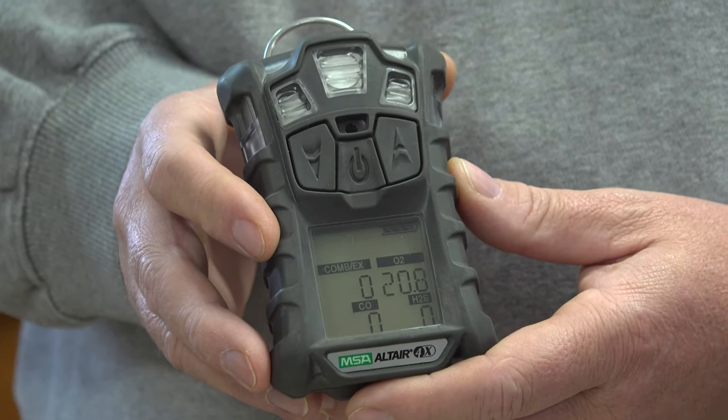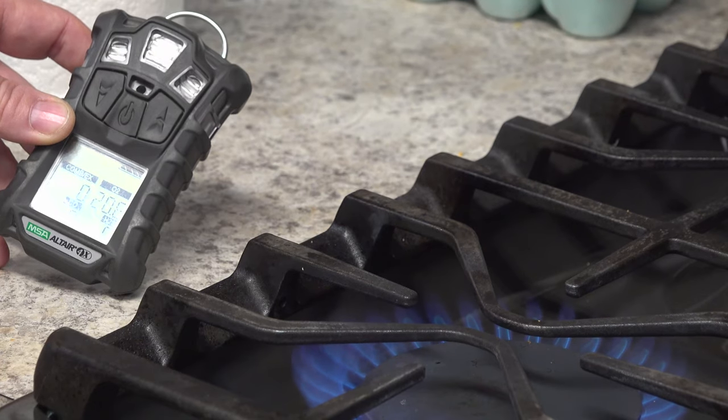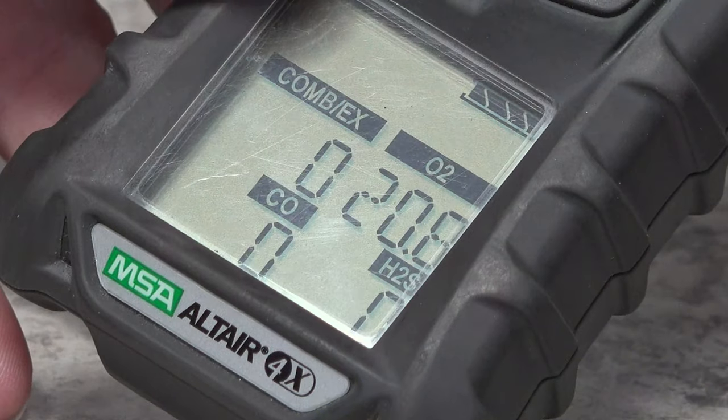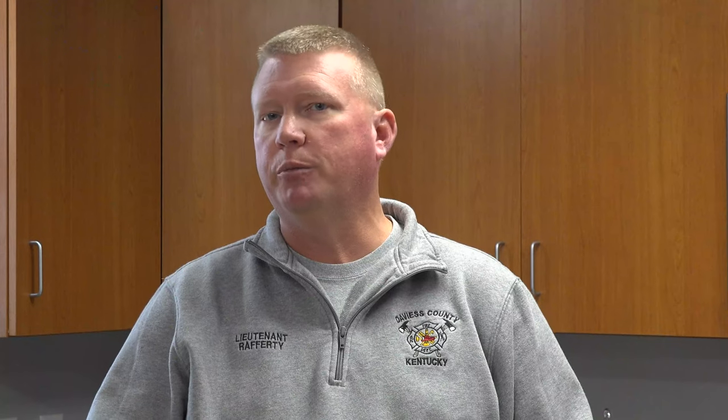We have a four gas monitor that we carry on both our engines. Typically some of the places we're called to check for gas leaks — whether combustible gases, oxygen levels, or CO — would be around the kitchen area around the stove, a bad pilot light, maybe a possible gas leak behind an appliance, water heater areas, furnace areas. Anything that burns a natural flame that is not burning 100% clean has the possibility of putting off carbon CO.